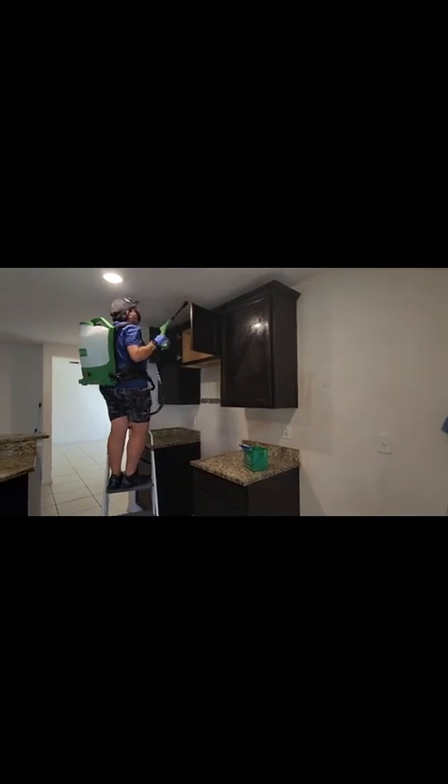We use Vital Oxide in conjunction with our Victory Innovation electrostatic sprayer to sanitize inside the cabinets. It was a challenge to clean the kitchen area, the cabinets, everything.